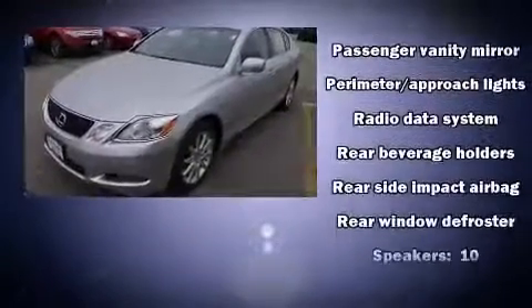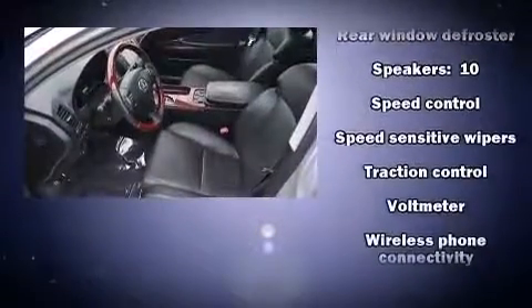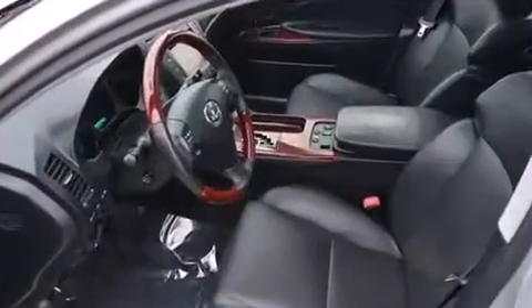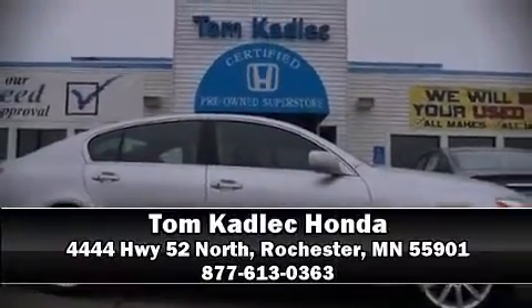A Carfax history report provides you peace of mind by detailing information related to past owners and service records. Our experienced sales staff is eager to share its knowledge and enthusiasm with you — come on in and take a test drive.